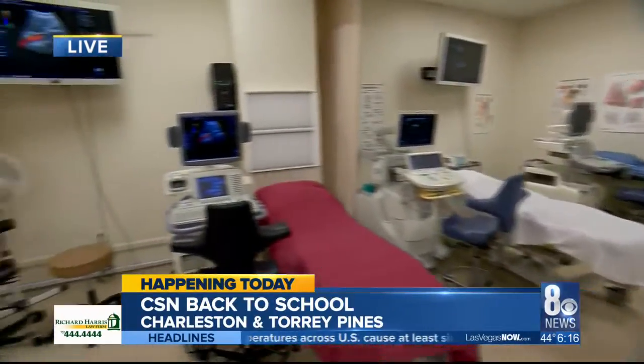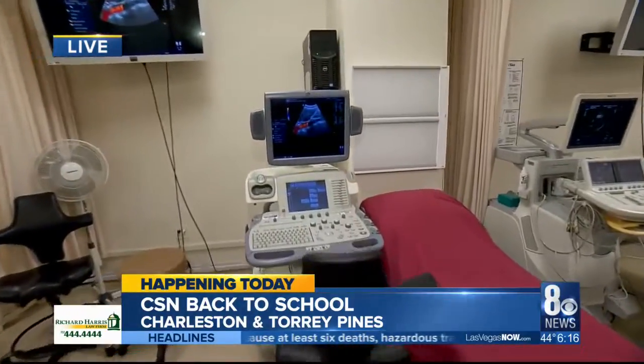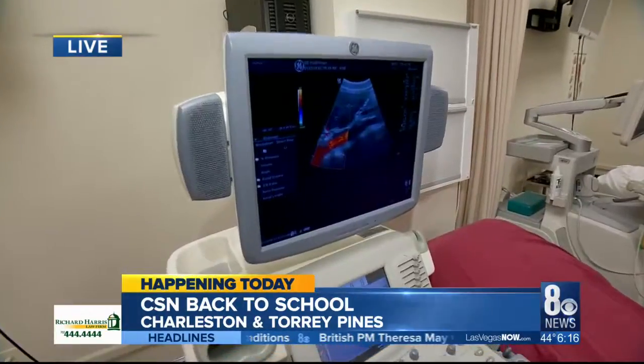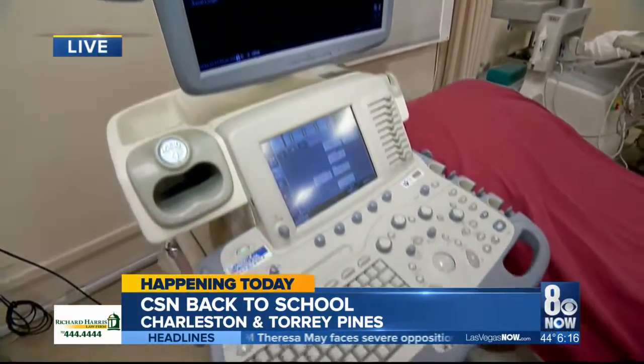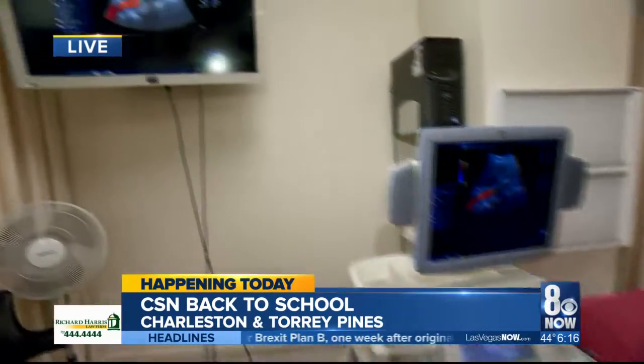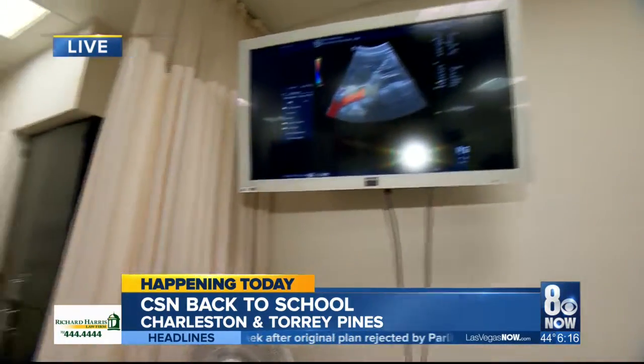So when it comes to sonography, you don't just look at babies all day, right? No, and that's the big misnomer — I think that gets the majority of the publicity. We actually have two concentrations of the program. Ultrasound can look at anything soft tissue, so as long as air or bone isn't in the way, we can look at it — livers, blood vessels, hearts, thyroids, you name it, we can scan it. The point is to find abnormalities so that they can treat things. We actually have the only accredited ultrasound program in the state of Nevada.